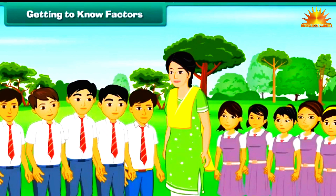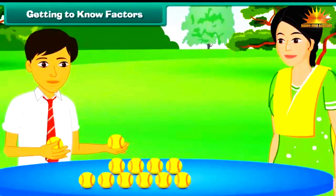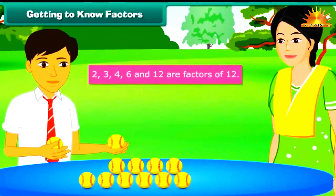Getting to Know Factors: Miss Rita is playing another game with her students to teach them the concept of factors. She calls a student and tells him to think of a multiplication table in which 12 appears as the product, then asks him to pick up that many yellow balls. The student picks up 2 yellow balls. She repeats the exercise with 4 more students. The numbers 2, 3, 4, 6 and 12 are the factors of 12.